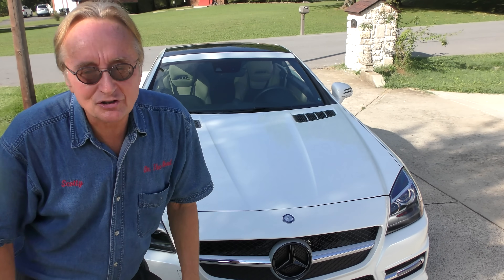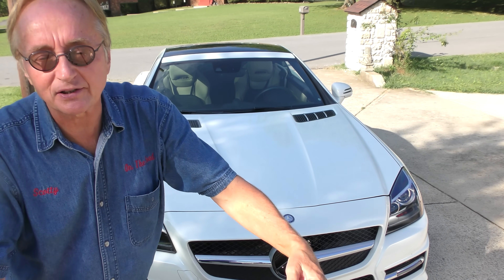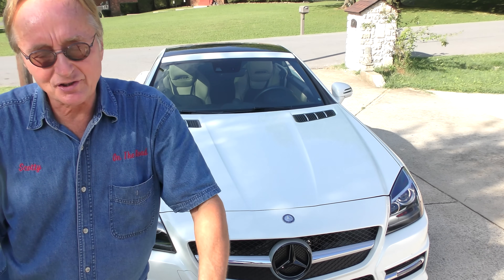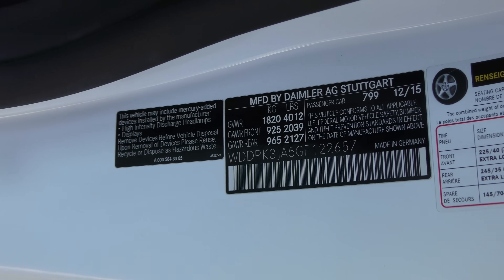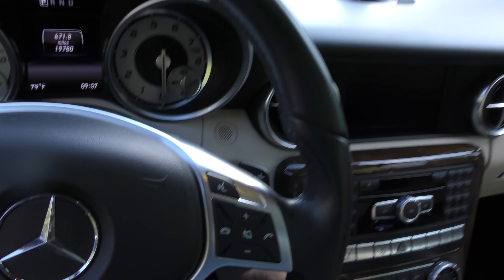Now you know I'm not a Mercedes fan — I always warn people about buying them, specially used. But this guy's a mechanic. And check it out — this beautiful coupe was made in Stuttgart, Germany. Now it's beautiful inside, there's no doubting that. It's got that metal drop-top.